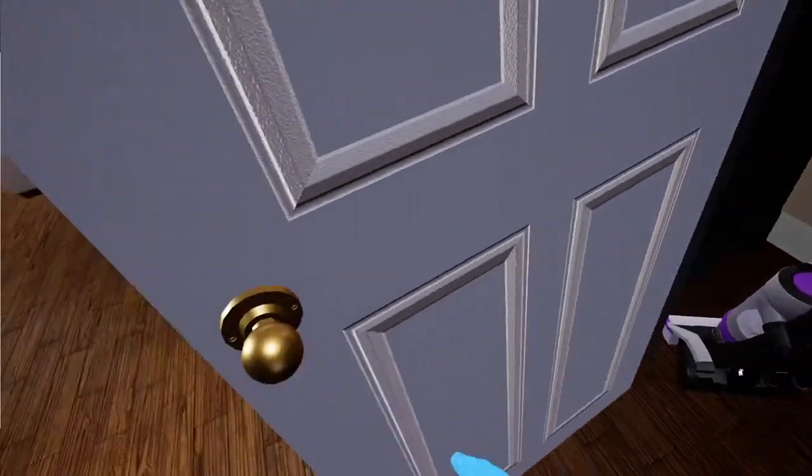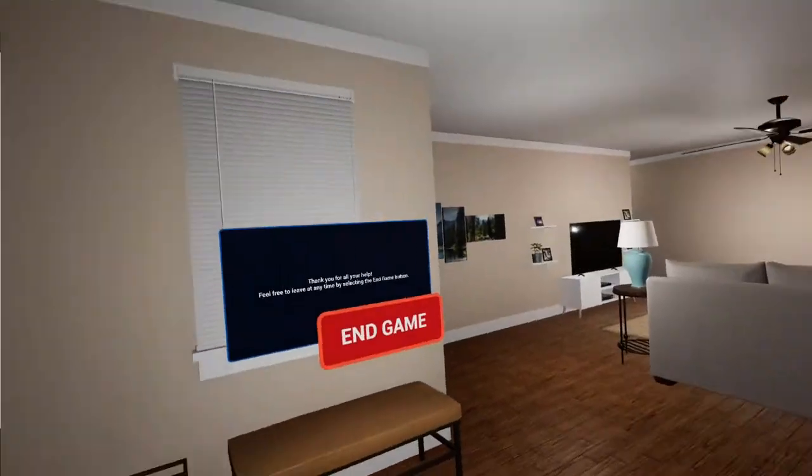Thank you for all your help! Feel free to leave at any time by selecting the end game button.